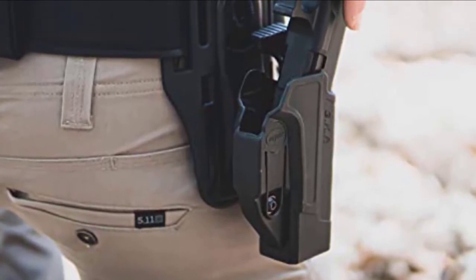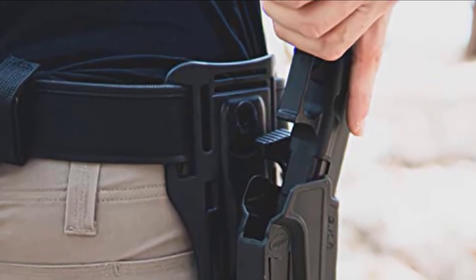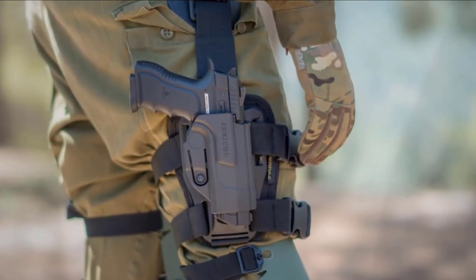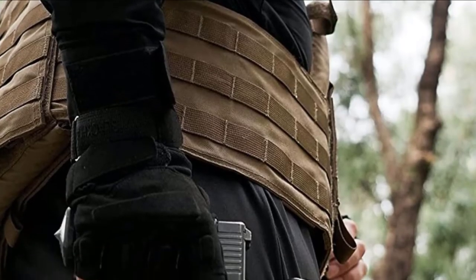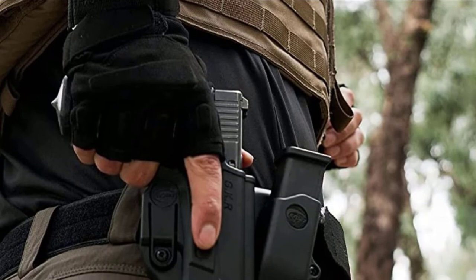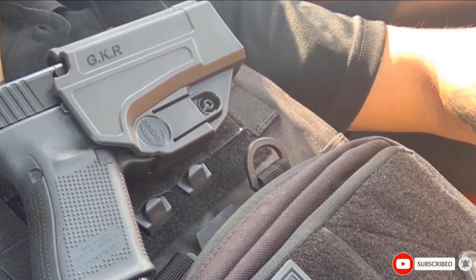The Orpiz Glock 19 holster is made out of Nylon 6 polymer that is durable, elastic, and can withstand abuse. This is made in Israel by a veteran of the Israel police SWAT unit. This holster fits G17, G19, G19 GEN4, G19C GEN4, G22, G22 GEN4, G23, G23 GEN4, G26, G26 GEN4, G27, G27 GEN4, G34, G34 GEN4, and many more.